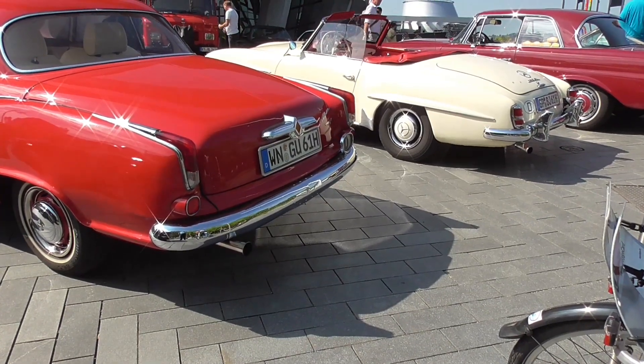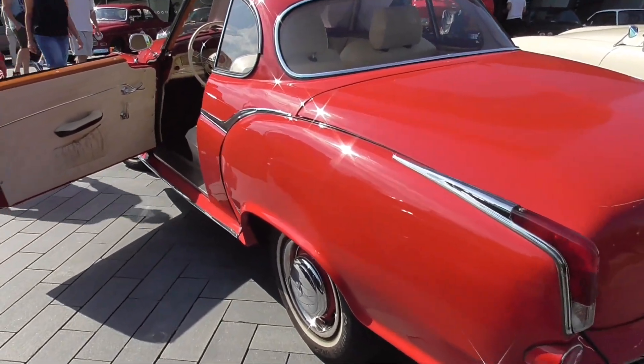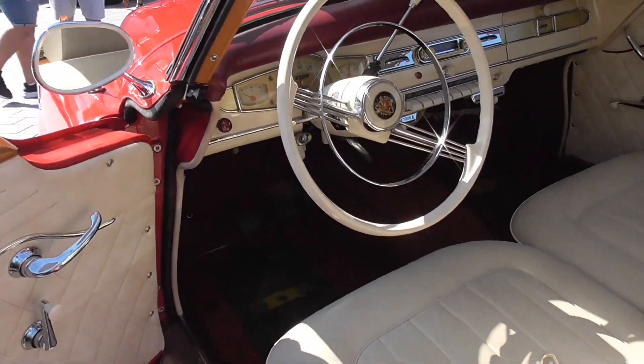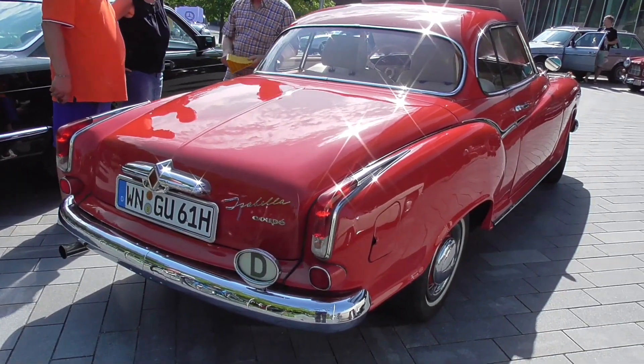And talking about beauty, here's something. This here is the Borgward Isabella Coupe, and we can also take a little look at the inside. This is a really beautiful car - the Borgward Isabella.